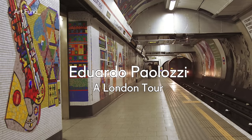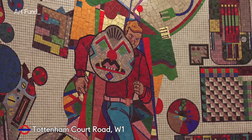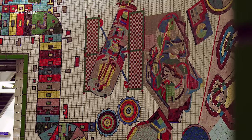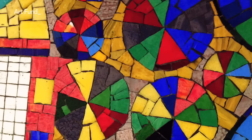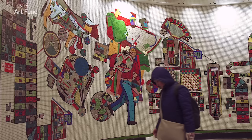These mosaic designs for Tottenham Court Road tube station have been here since the early 1980s. They're by British artist Eduardo Paolozzi and they're now iconic. His distinct visual vocabulary references Soho jazz, fast food, and all the technology shops within spitting distance of the station. Paolozzi might just be the artist that Londoners see most of but know least about.